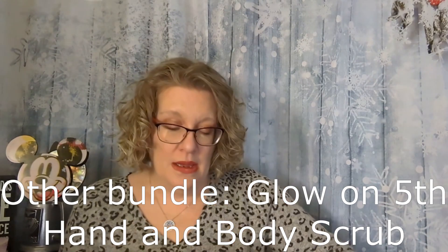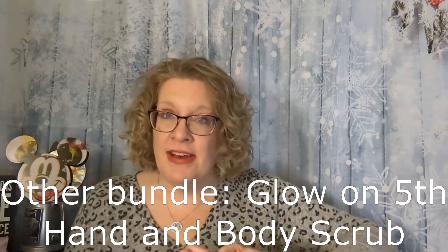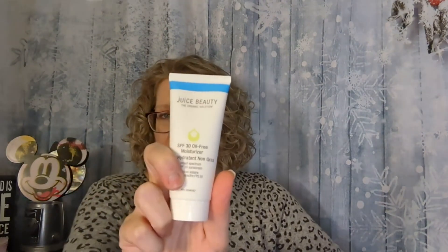Then we have from Juice Beauty the SPF 30 Oil Free Moisturizer. I always like when I have SPF in my moisturizer. I know you have to use a little bit more, but I don't mind. I love getting SPF any way I can. I'll often look for a foundation that has it and a moisturizer, so I'm building up total SPF on my face, especially during the summer months.